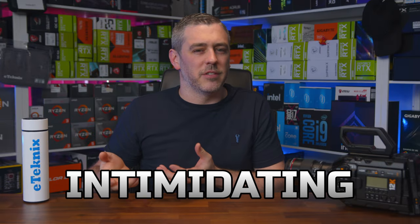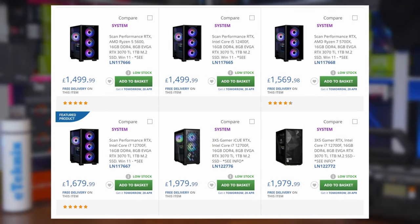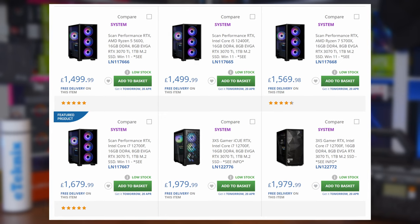While building a gaming PC is nowhere near as intimidating as it might initially seem — once you bite the bullet and start getting into it — we'll freely concede that for many people, simply buying a pre-built system can be the much simpler and stress-reducing option.